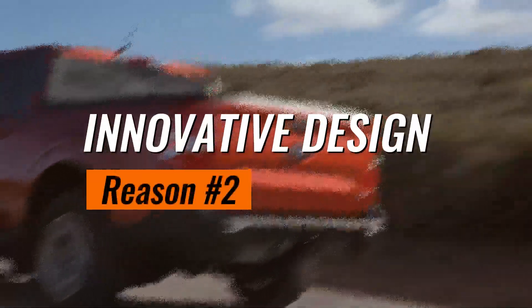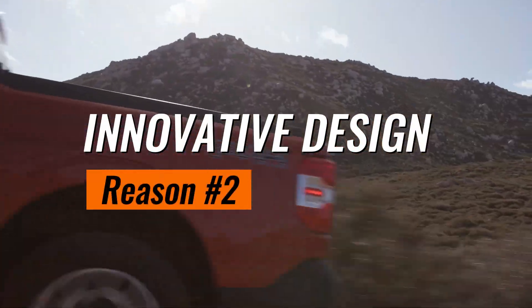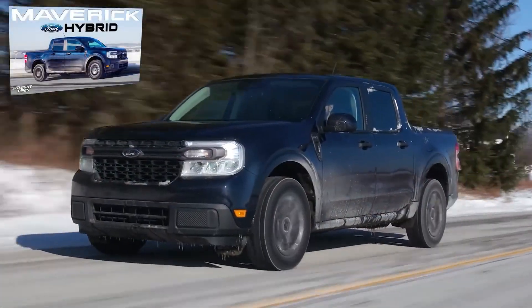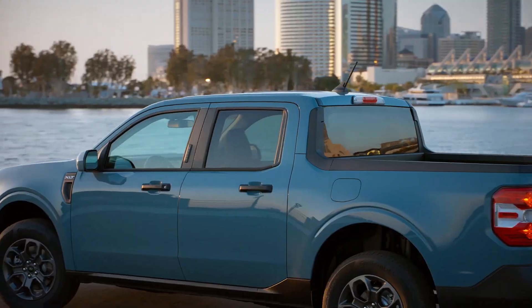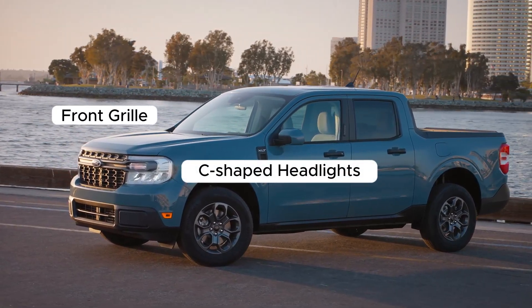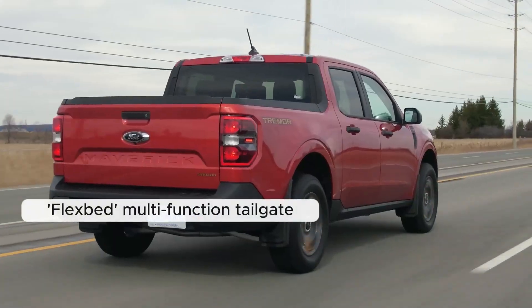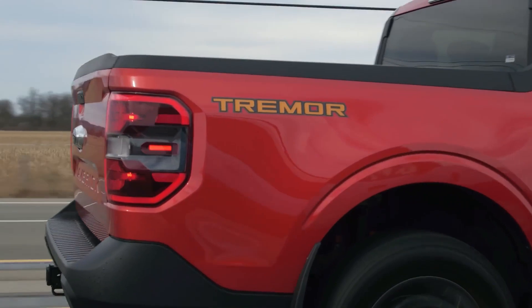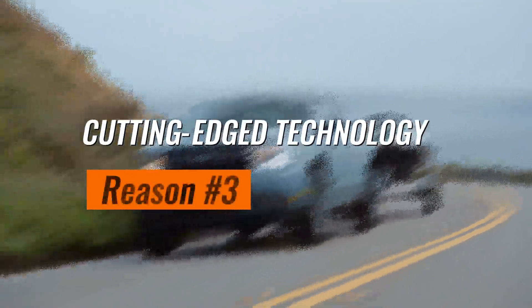Next up, reason number two: innovative design. Ford has redefined the pickup's blueprint with the Maverick. It blends SUV-style comfort with the ruggedness of a pickup. The striking front grille, C-shaped headlights, and its flex-bed multifunction tailgate give it a unique character that sets it apart from the crowd.